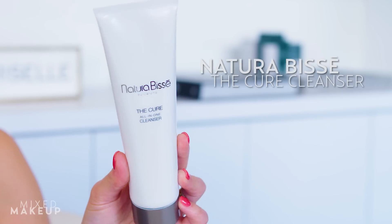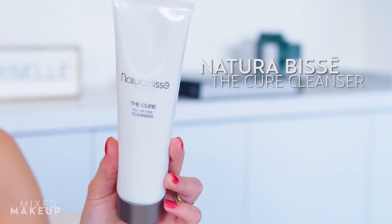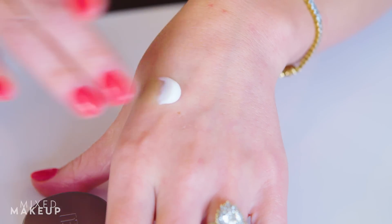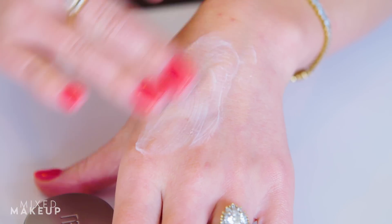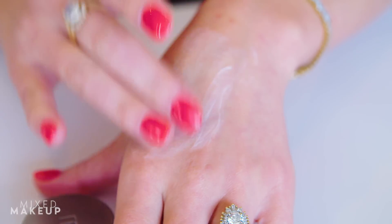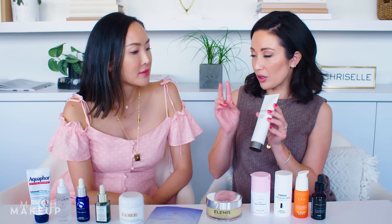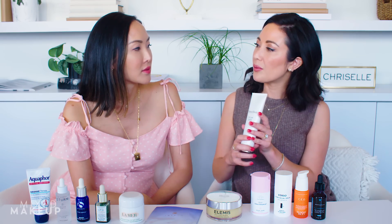And then the second product — the balm is to remove your makeup, but this is to actually cleanse your skin. I've been loving this one from Natura Bisse. People don't talk about Natura Bisse enough. It's a luxury brand from Spain, and you can find it in department stores. This all-in-one — The Cure they call it — it's a super gentle all-in-one cleanser. It really cleans your skin and preps it for all the skincare you're going to use after.